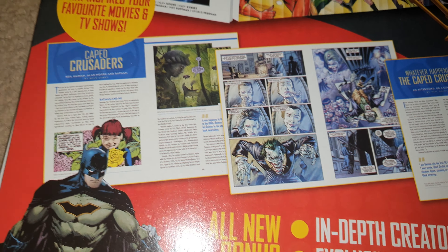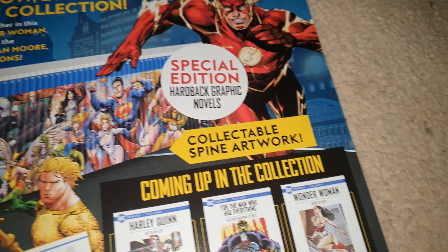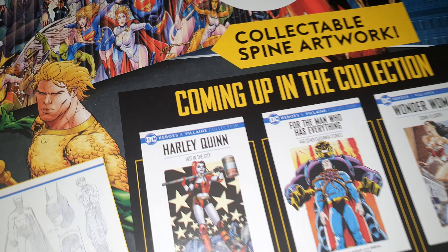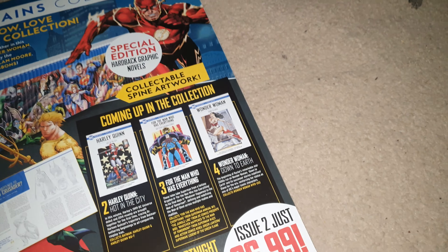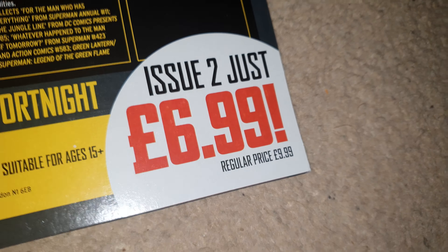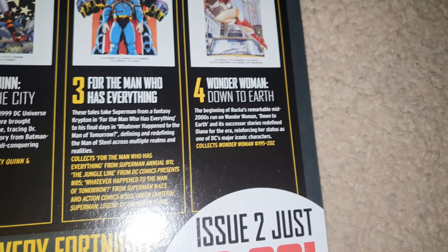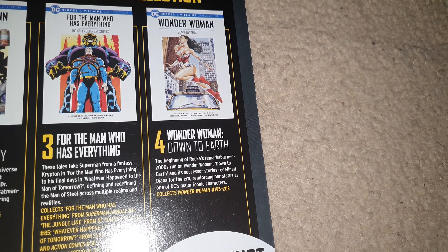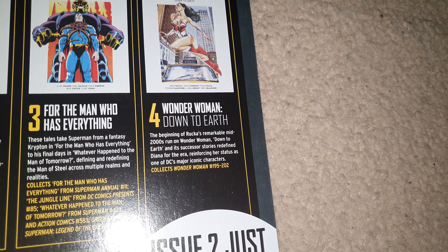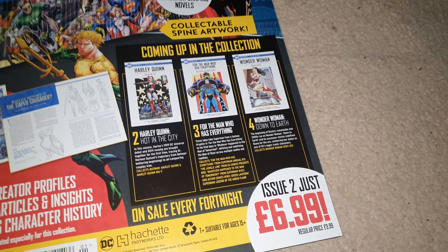On the back you have in-depth information, and it builds up into a big collection — I'm not sure how many issues there are total. The regular price for issue 2 is £6.99, and £9.99 after that, so it's obviously one of those collections that's going to cost you a fortune to put together. The Wonder Woman one is one I'll probably pick up.